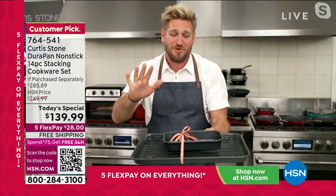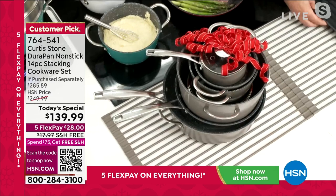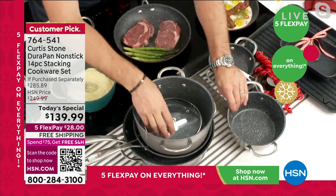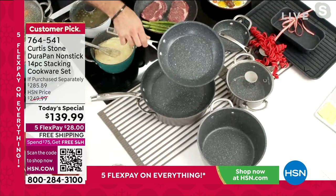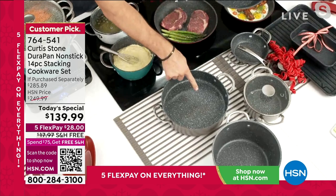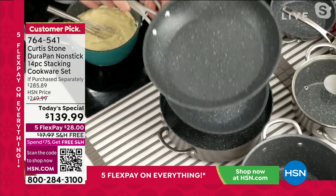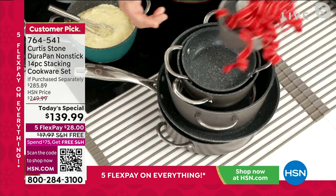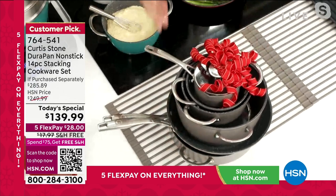You're getting all of this — the three-piece bakeware set is included in the 14 pieces. You get that gorgeous little butter warmer, the six-inch sauté pan, the three-quart sauce pan, the big stock pot, all lids included, the nine-and-a-half-inch sauté pan, and the 11-inch sauté. Look at the depth on that. The best part of all is the way this stacks — we've engineered it so it makes total sense when you're putting this into your cabinet, so it doesn't take up too much space.